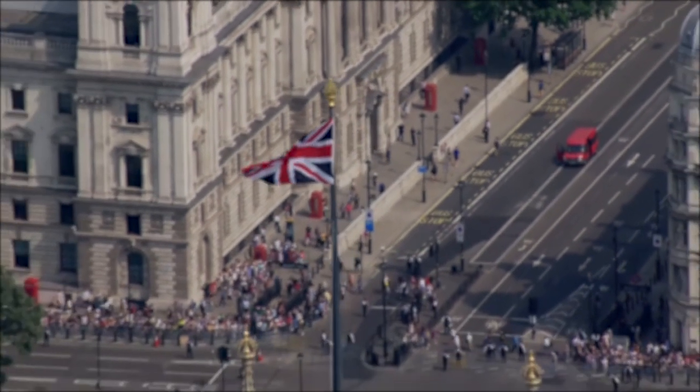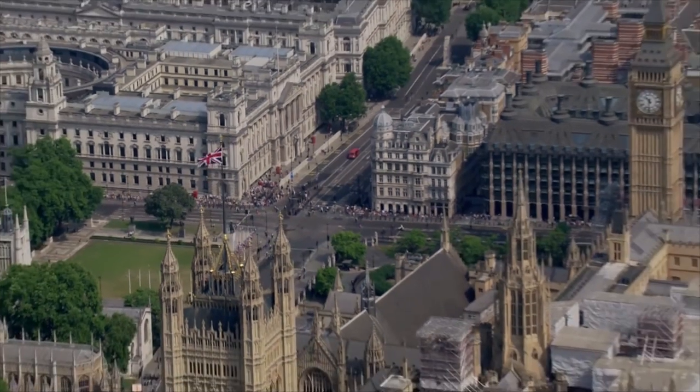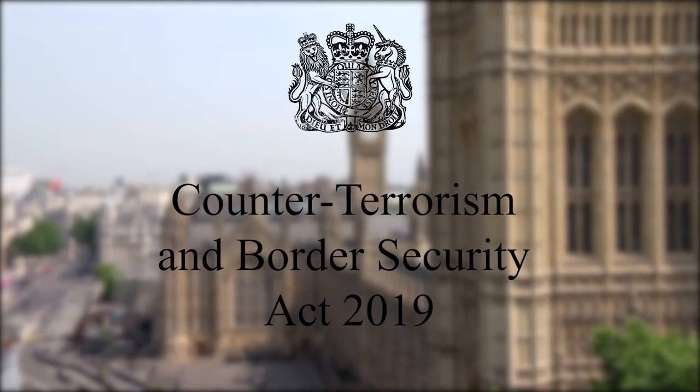Welcome to Show Don't Tell. Today we're going to follow the journey of a bill that became law very recently, the Counter-Terrorism and Border Security Act of 2019.